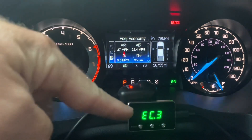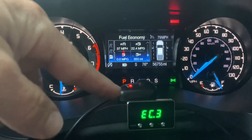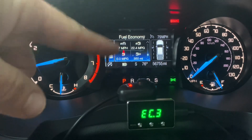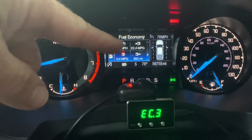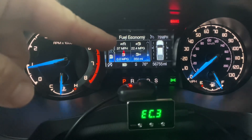That's significant because you can see I'm in EC3 mode, which is eco mode — supposed to be fuel saving mode. And my miles per gallon went up by a little bit over two miles per gallon on average, which is huge.